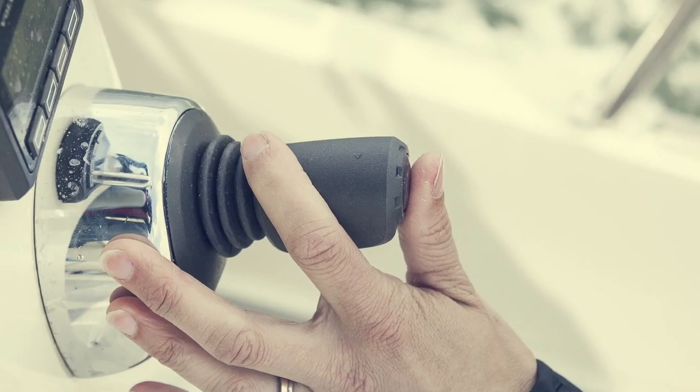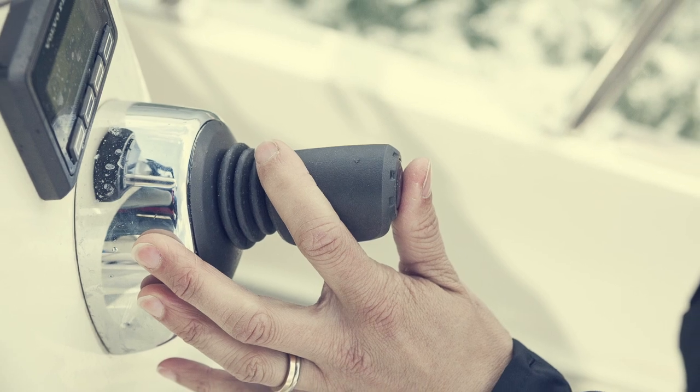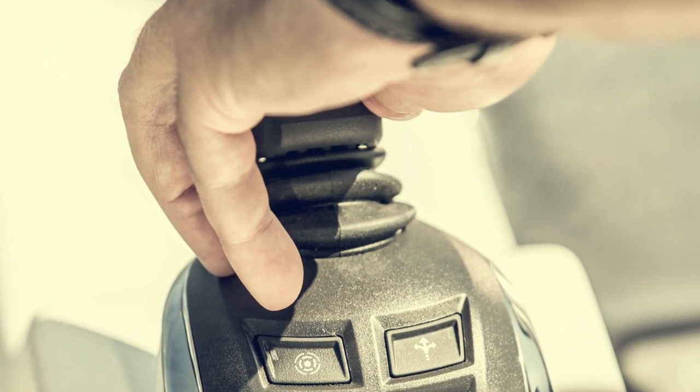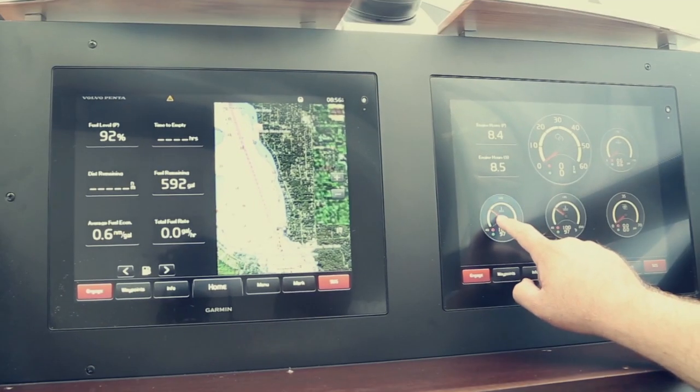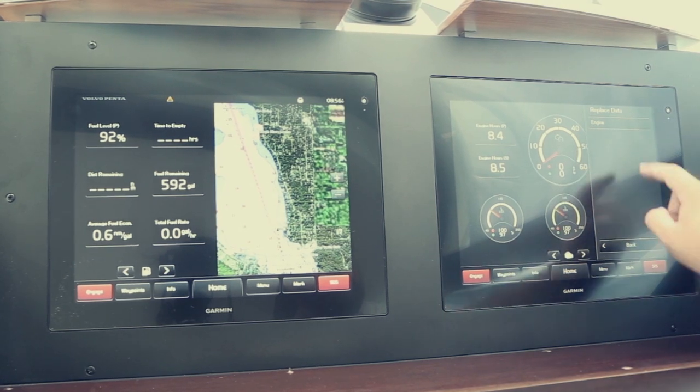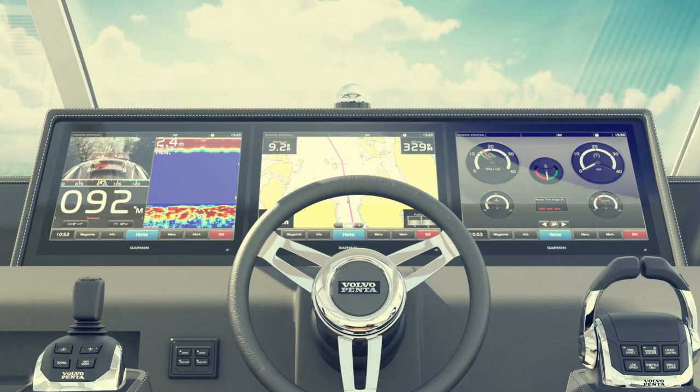Our inboard joystick system also allows you to add a joystick docking station anywhere you would like on your vessel, giving you the control you need, wherever you want it. Inboard joystick is fully integrated with the electronic vessel control and glass cockpit, streamlining all of your vessel's data to one place.